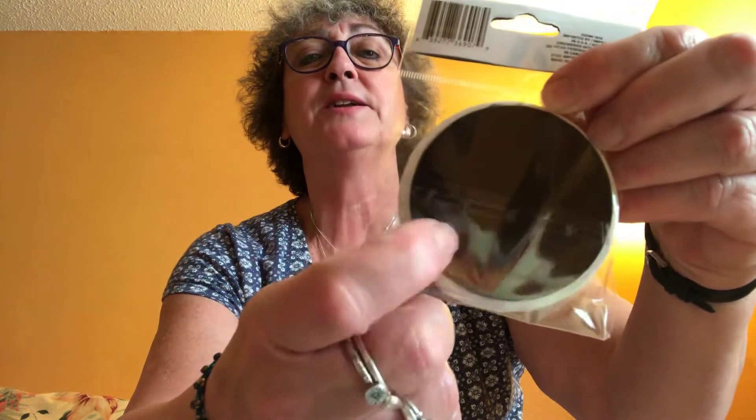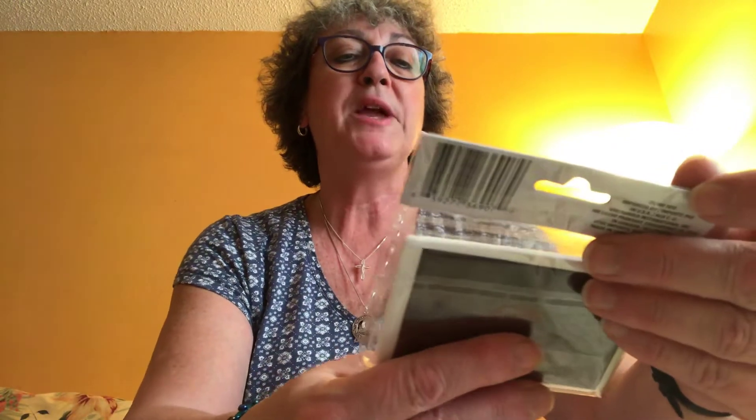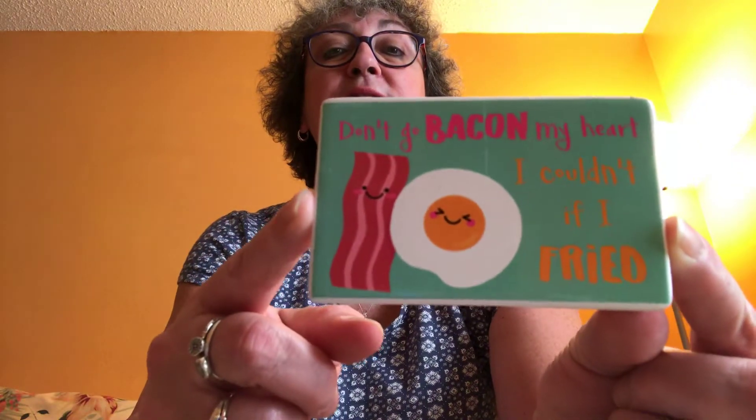I picked up a couple of new magnets I hadn't seen before. One says 'Whatever Sprinkles Your Donut' — they're ceramic with a full magnet on the back. The other one says 'Don't Go Baking My Heart, I Couldn't If I Fried.' I took it out of the package so you can see it better. How cute is that?